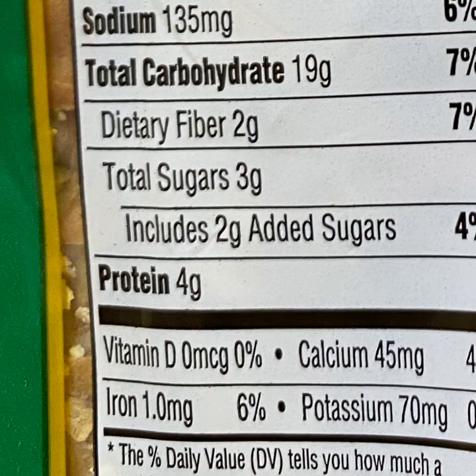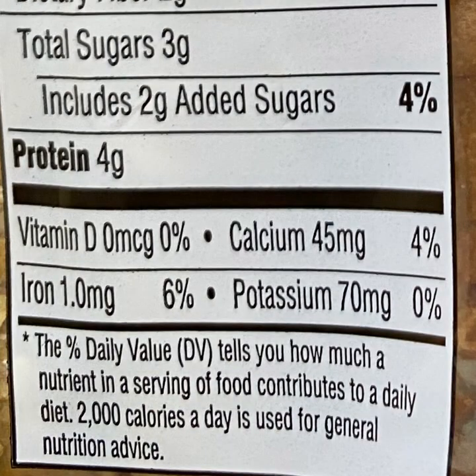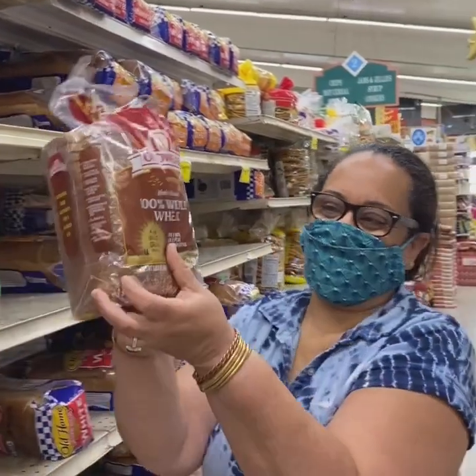Protein 4 grams, vitamin D 0%, calcium, potassium 45 milligrams, iron 1 milligram, potassium 70 milligrams. Potassium helps your nerves to function and muscles to contract, helps your heartbeat stay regular, and also helps move nutrients into cells and waste products out of cells. A diet rich in potassium helps to offset some of sodium's harmful effects on blood pressure. Now let's take a look at 100% whole wheat bread.